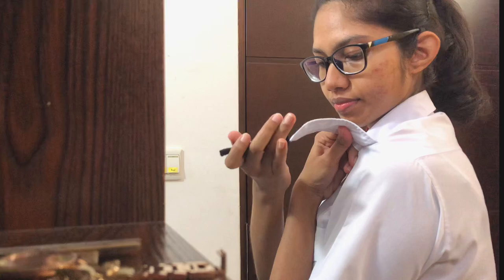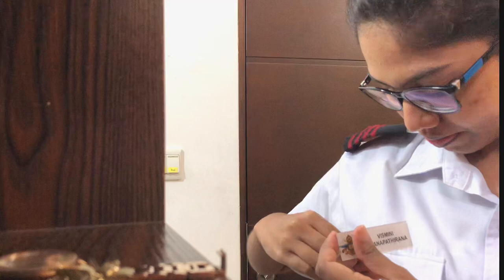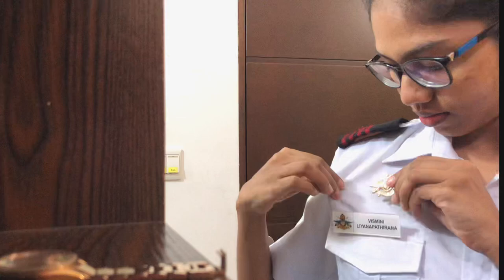Once I'm done with the basic dressing, I have to get my epaulettes and my badges on my uniform, so that is exactly what I'm doing here. If you're wondering what those four red lines mean, it indicates the particular year the student is studying in. Since I'm in my fourth year, I have four red lines. The color is also coded for different faculties — the dark red color is for the medical faculty.